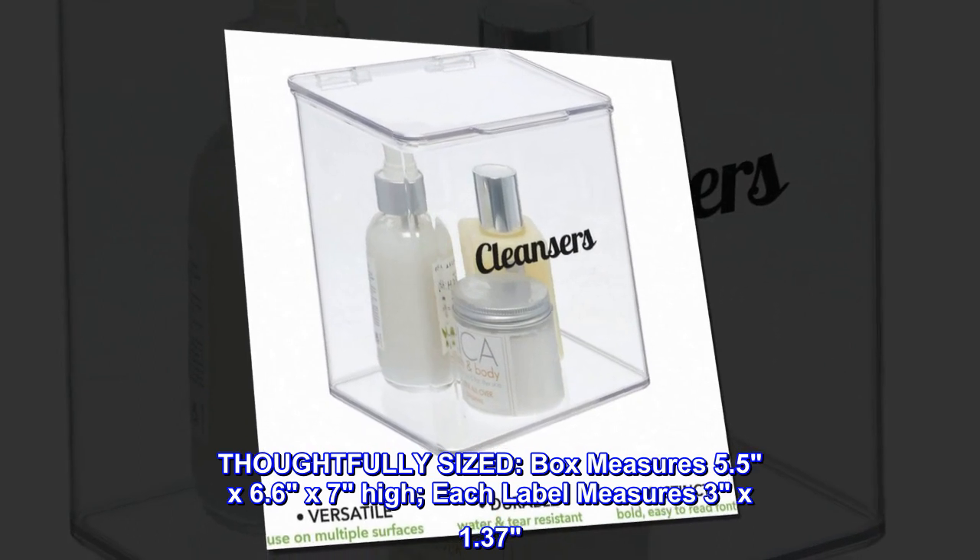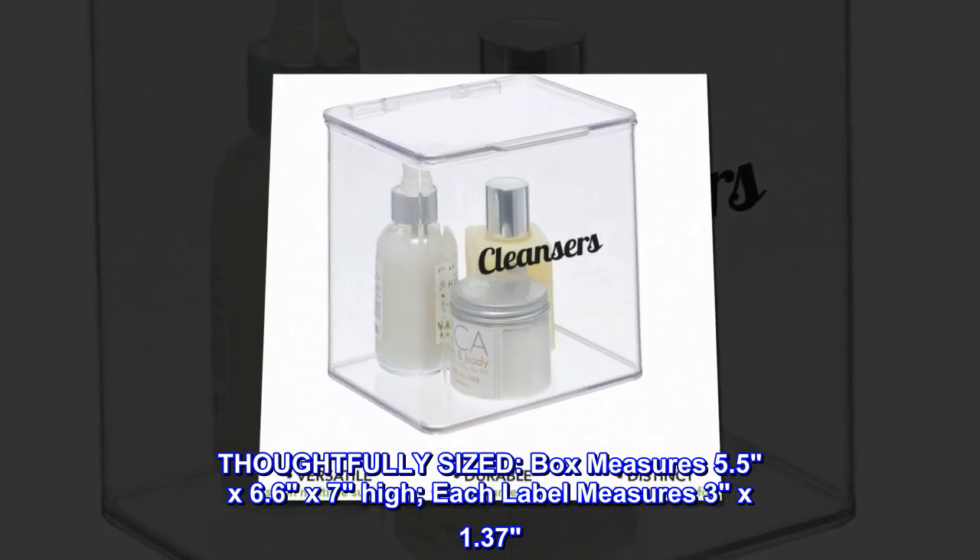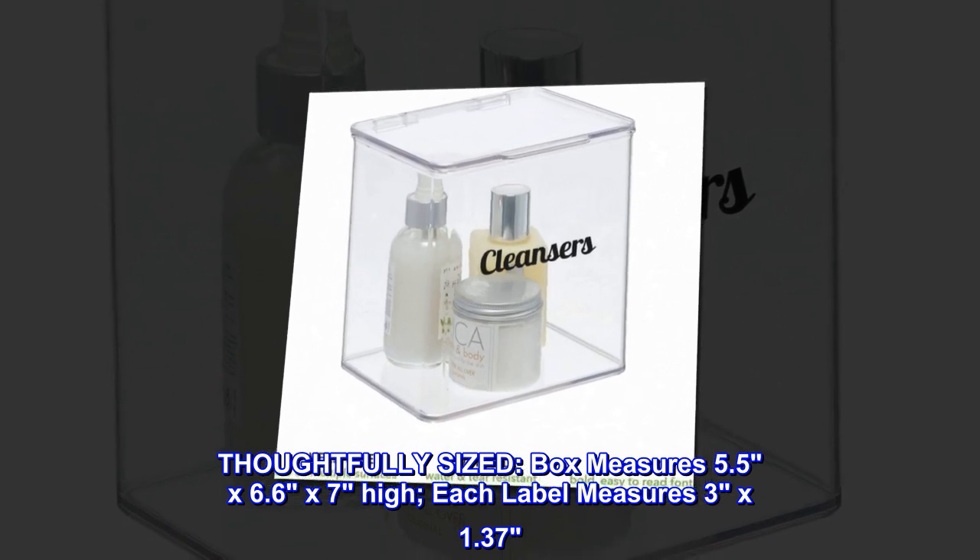Thoughtfully sized. Box measures 5.5 by 6.6 by 7 inches high. Each label measures 3 by 1.37 inches.